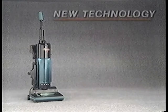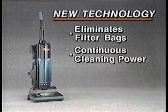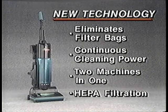The Phantom Fury vacuum: new technology that eliminates the filter bag, has continuous full-cleaning power, is two machines in one, and gives you and your family the comfort and reassurance of HEPA filtration. Why don't we check in with Ken Wright, our Phantom Field reporter? He's been all over North America, talking to people about the Phantom Fury.